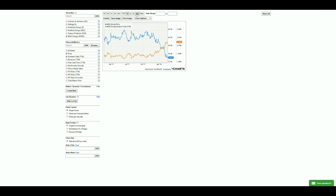MGE Energy's yield is currently at 2.3%, which is one of the highest yields you would have been able to buy since around mid-2016, when the stock was trading at about $48. These companies do increase their dividends year over year, which contributes to shifting yield levels.